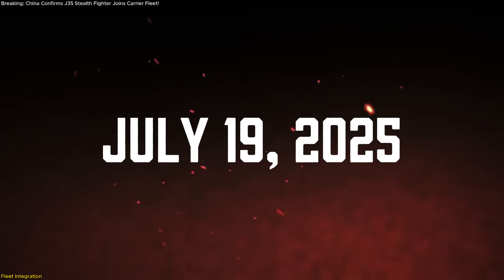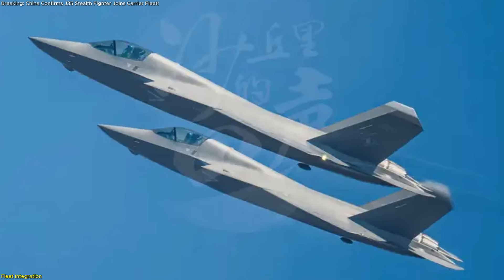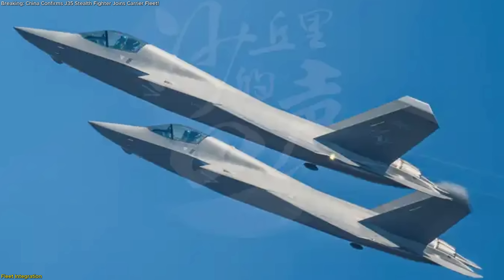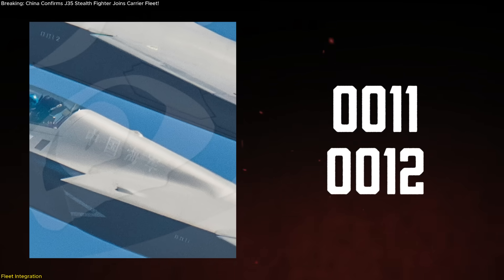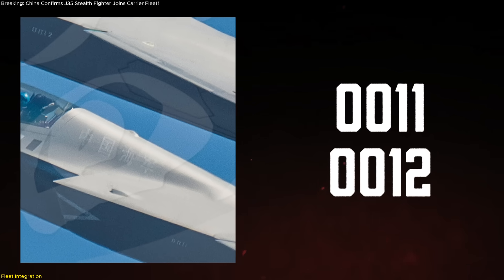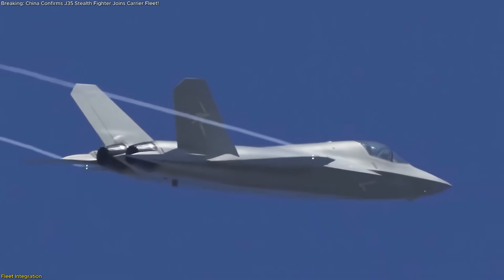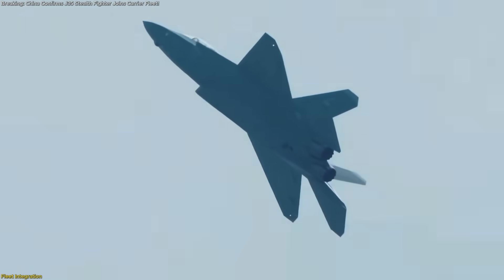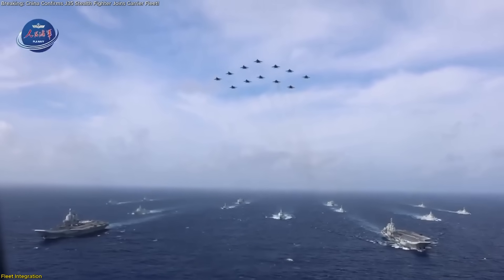On July 19, 2025, official Chinese military channels released an air-to-air photograph showing two J-35 naval stealth fighters flying in precise formation, each jet marked with construction numbers 0011 and 0012. This image confirmed what observers had long speculated: the Xinyang J-35 has entered low-rate initial production and is now moving into operational evaluation within the People's Liberation Army Navy.